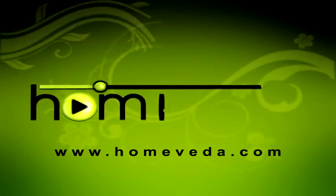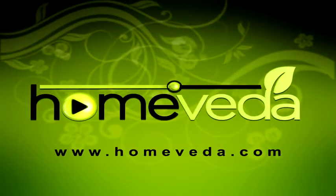For more such natural home remedies, visit www.HomeVeda.com.